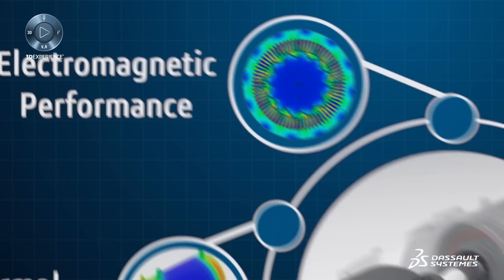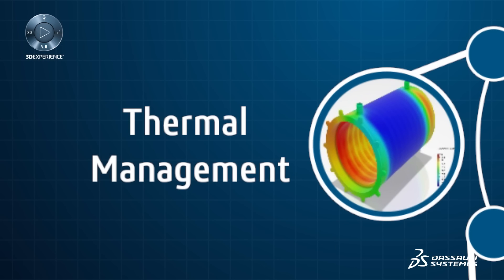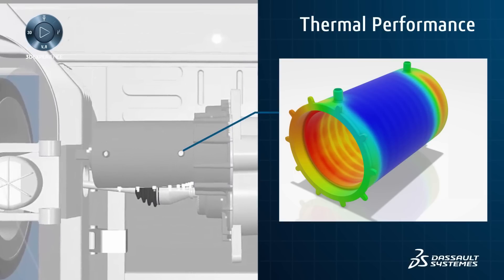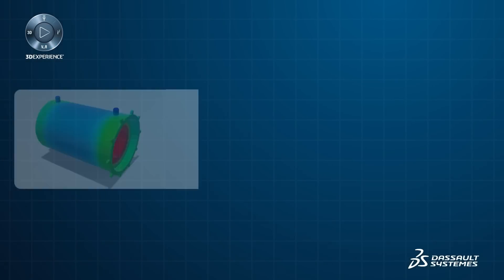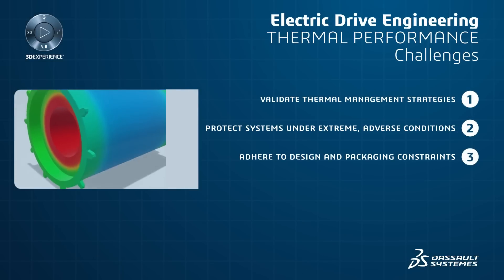The high power output achieved through electromagnetic design generates significant heat. Dissipating this heat is necessary to maximize performance and lifespan and avoid thermal hotspots and demagnetization.